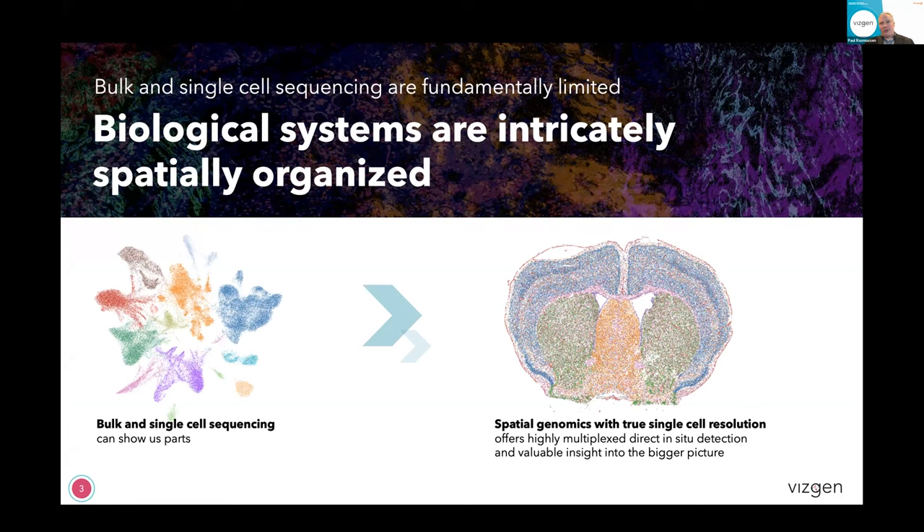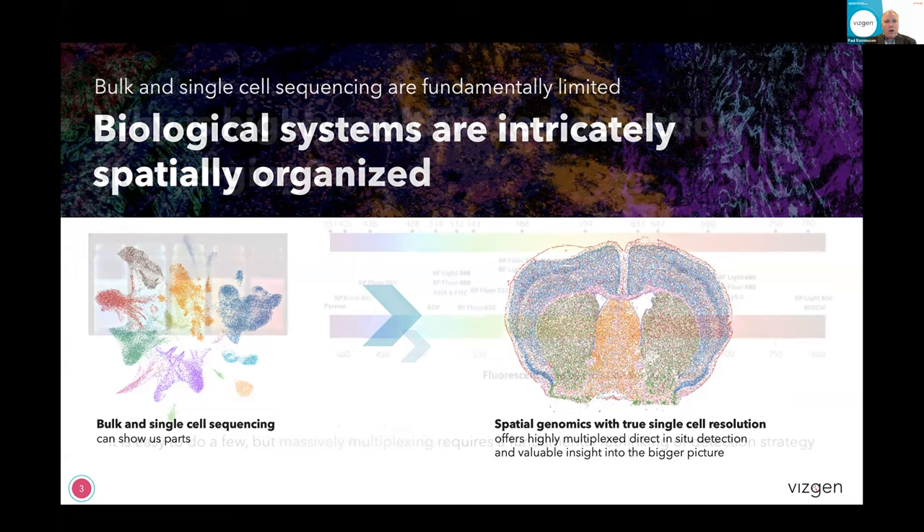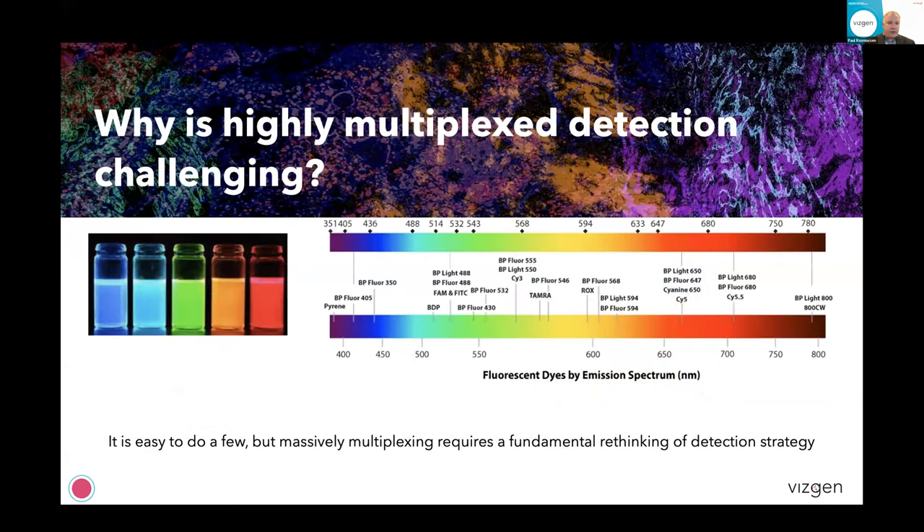There's been incredible amounts of data generated over the last 10 or so years using single-cell biology, but what's always been lacking is the context of that — which neurons are interacting with which neurons, which tumor cells are being attacked by a particular set of immune cells. When you do single-cell sequencing, you lose that two-dimensional context of where those cells are located. Spatial imaging has been done for a long time, but the traditional challenge has always been that you're limited by the available wavelengths.